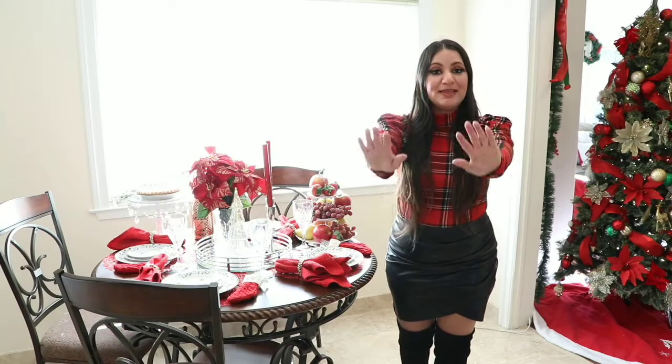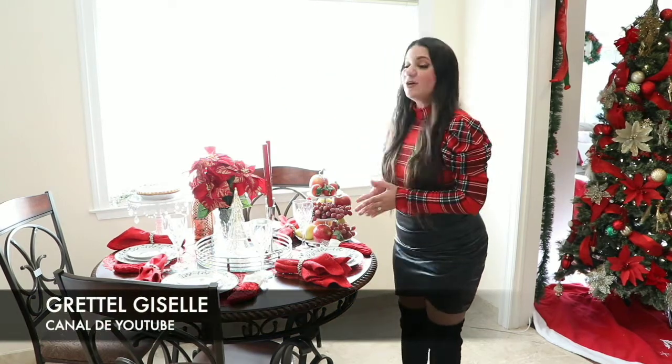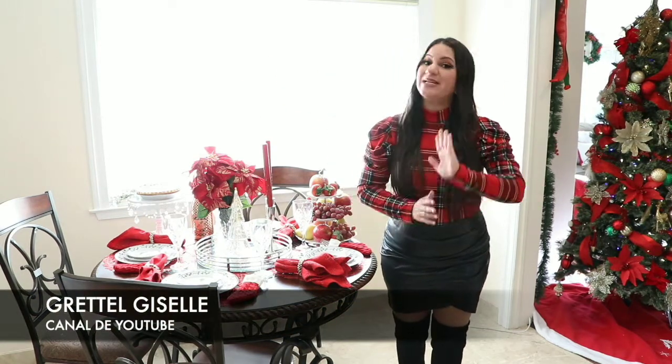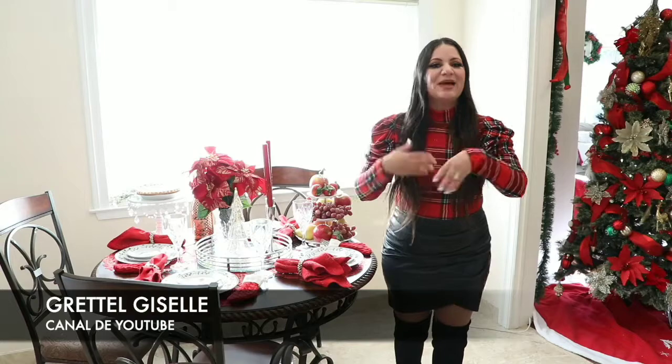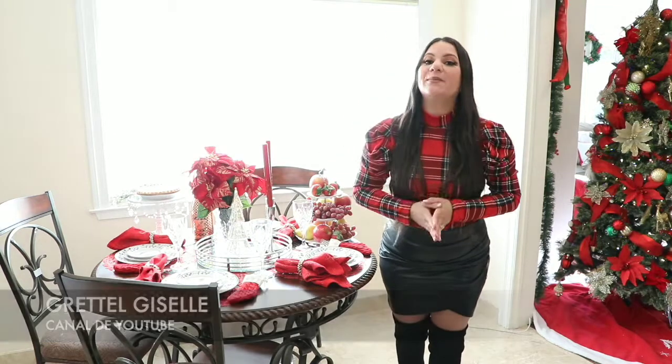Hola amigas y amigos de María Pía, quería invitarlos a mi canal que se llama Gretel Giselle, a ver la decoración del comedor para esta Navidad 2021. Y si les gusta la decoración, también pásenla a ver muchísimos videos que también tengo de decoración. Mil gracias amiga por esta colaboración y para todos ustedes les envío besos.